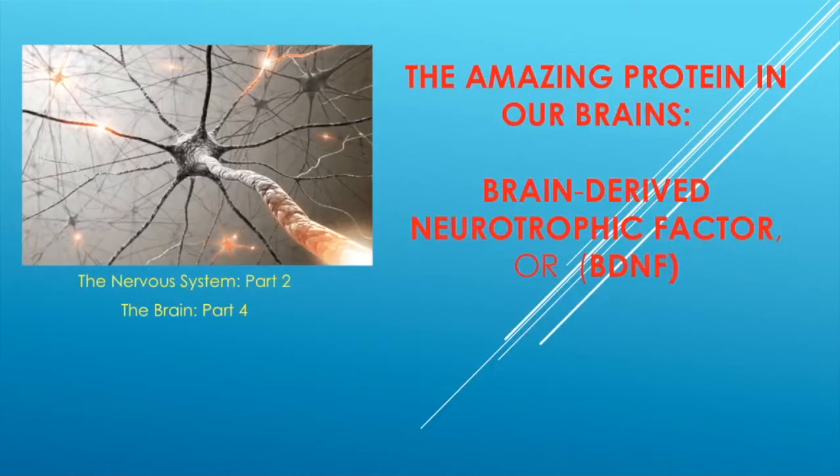Dr. Simcoe here with another video on how to improve our brains. This is about an amazing protein called brain-derived neurotrophic factor, or BDNF for short. So let's get started.